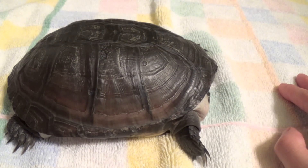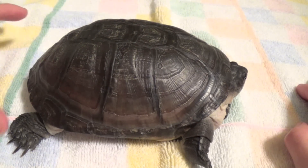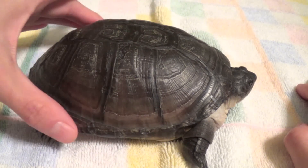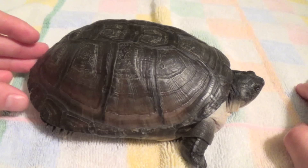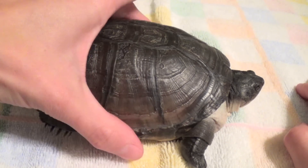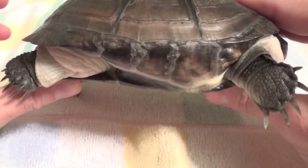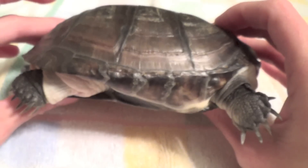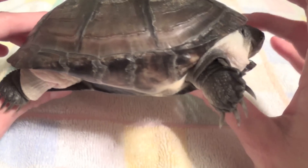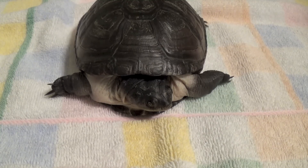A common thing that both turtles and tortoises get is shell pyramiding, which is a shell deformity where the turtle or tortoise is growing at such a rapid rate that the scutes begin to pyramid up. I try to watch what she eats, especially avoiding foods that are high in protein. As you can see, her shell is relatively smooth and the scutes aren't raised up too terribly much.